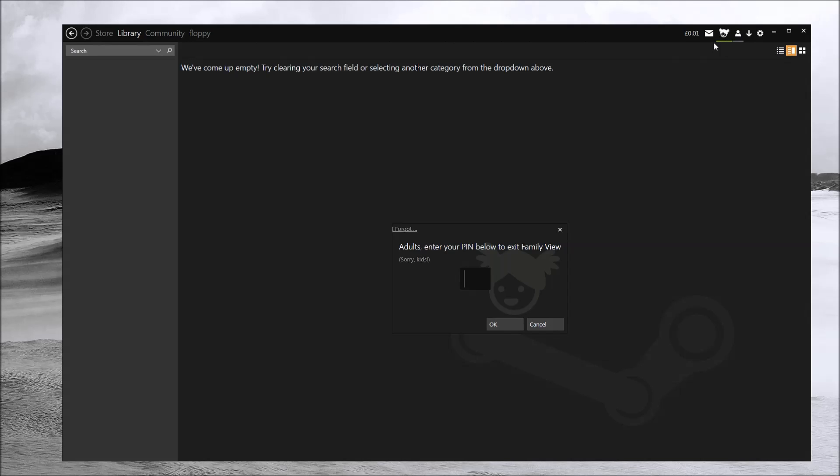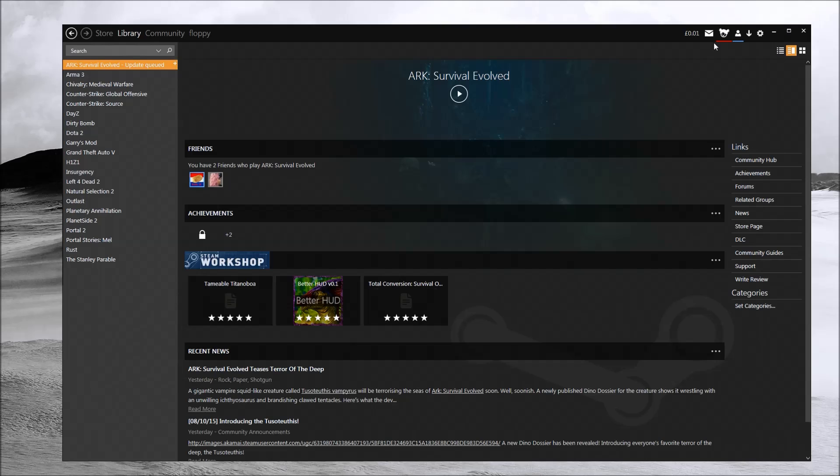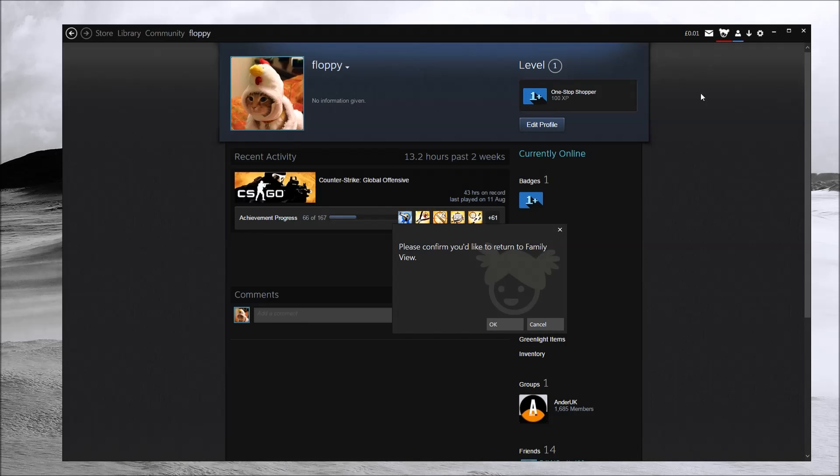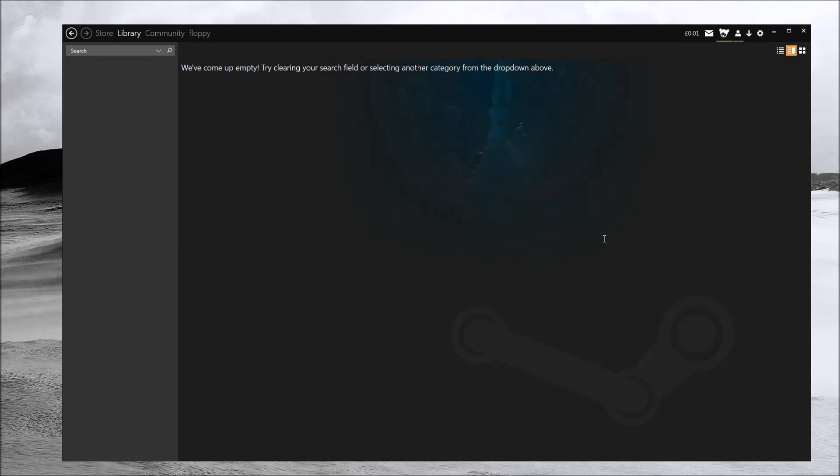To unlock Family View, enter the PIN you created earlier, and you'll have full access to your account again. Once Family View is reactivated, everything is completely locked down once more. It's an extra layer of security if you wish to use it.